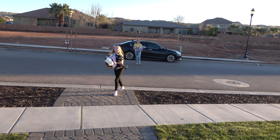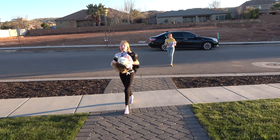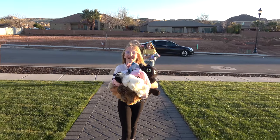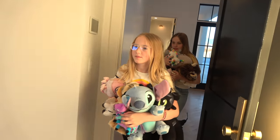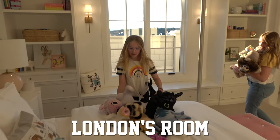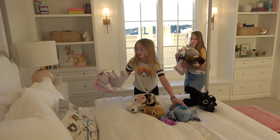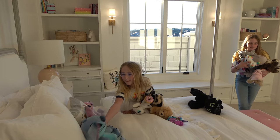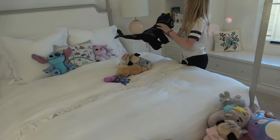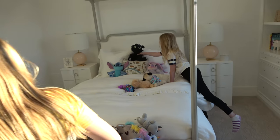Are those Claire's stuffed animals? Those are all mine! I thought you were just getting a couple of things, but you got a few more than a couple. Enter London's room — look at all the stuffed animals! Is that where they belong? No, I'm going to decorate. Okay, that looks better. Can you put any on the shelves? Yeah, I'm going to put most of them on the shelves, except for some of them.